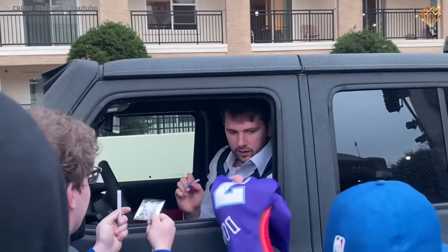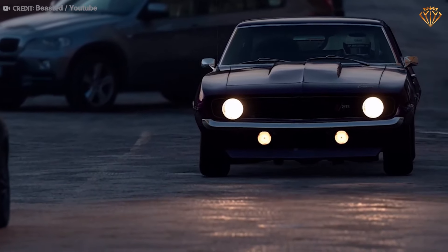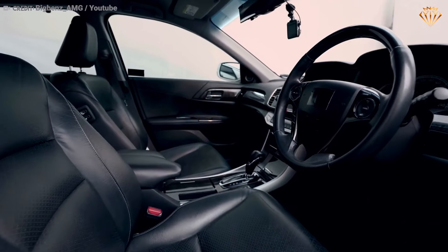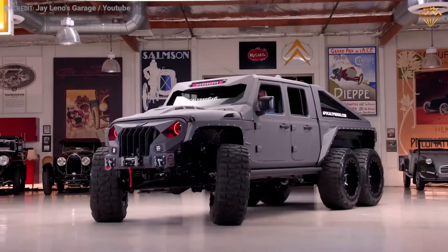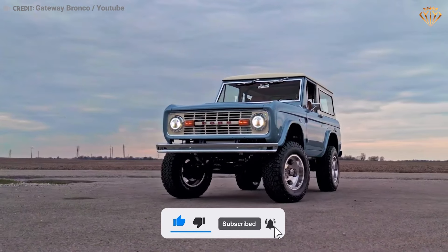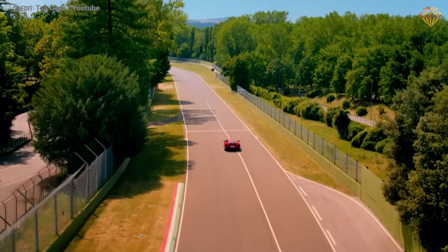Luka's car collection is a fascinating journey through automotive history and innovation. From classic American muscle to cutting-edge Italian supercars, each vehicle in his garage tells a story of passion, precision, power, and engineering prowess. Which car appealed to you the most? Drop your comments below and don't forget to smash the like button. Click on the next video and prepare for a captivating showcase of luxury and grandeur. See you there!